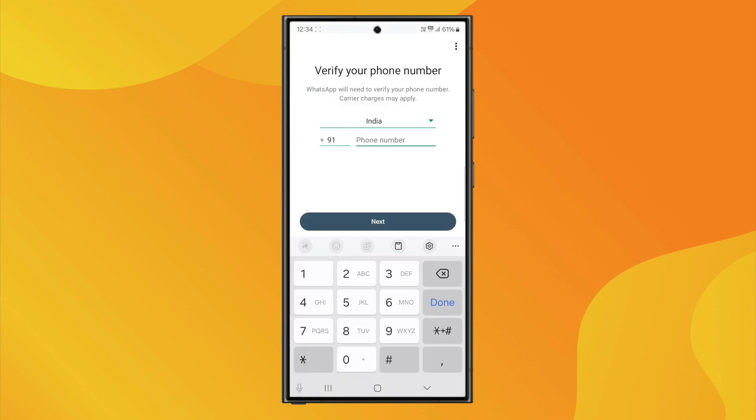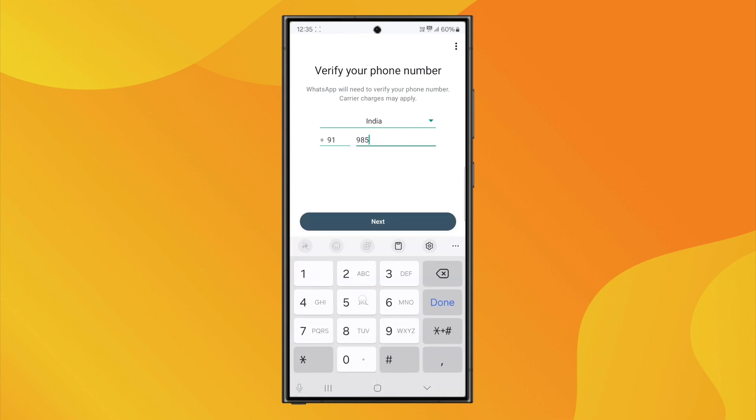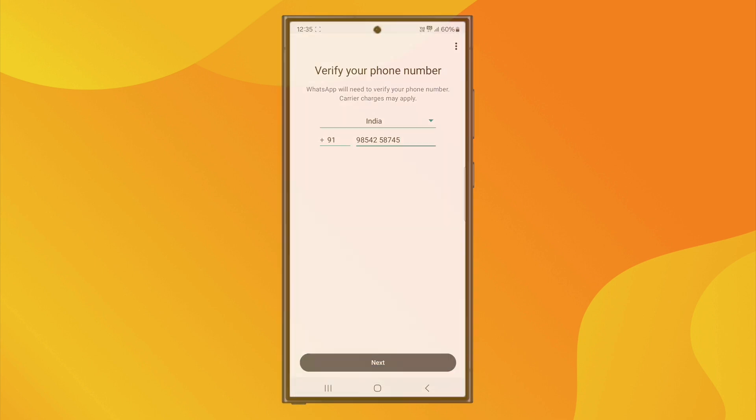Lastly, if you're already using WhatsApp on a mobile number, you can just switch that same number to WhatsApp Business. WhatsApp will migrate all your chats and media automatically so you don't lose anything. And that's it.